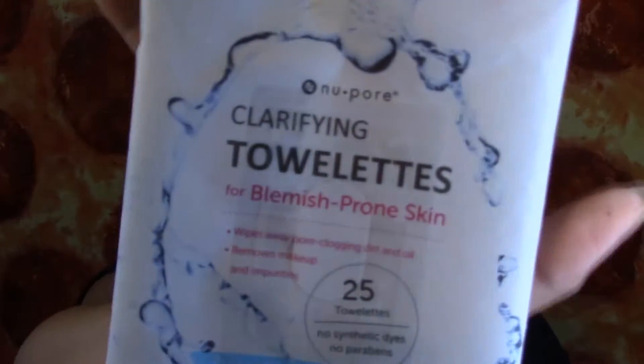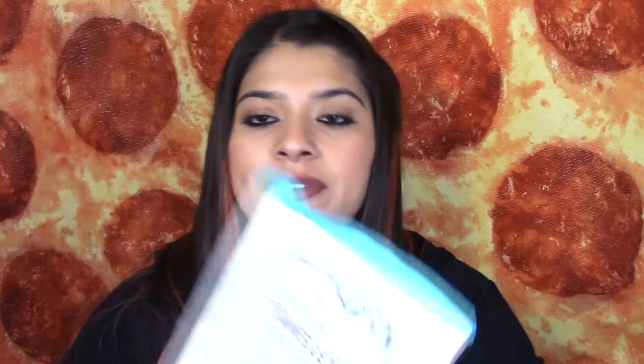I also finished two other packs of makeup wipes by Newport. These are clarifying towelettes for blemish-prone skin. I really like these. And I also finished the cleansing towelettes. I really like these — I always buy these. They're from the 99 cent store.